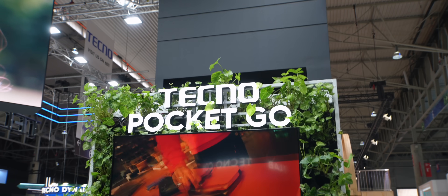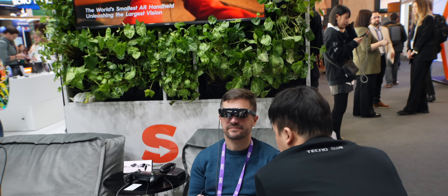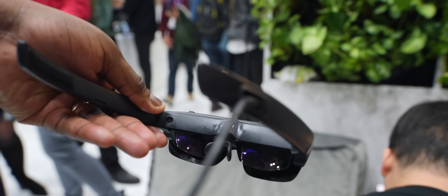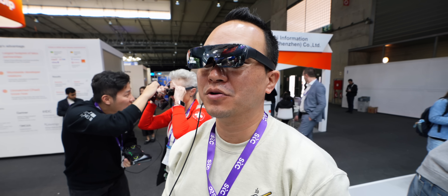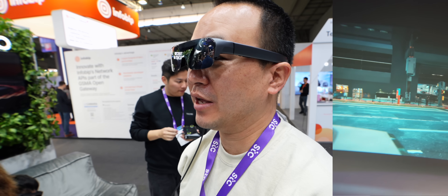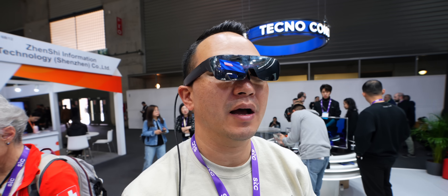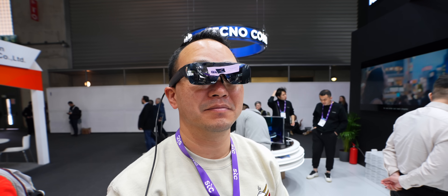Check out the Techno Pocket Go — it looks like a gaming device, kind of like a Steam Deck, but the display is actually the glasses. Right now I'm looking through them and it's really clear, running at least 30 frames per second and running Windows 11, which is crazy. You don't get a lot of ambient light block-out, but it is genuinely clear. I'm surprised — genuinely blown away.